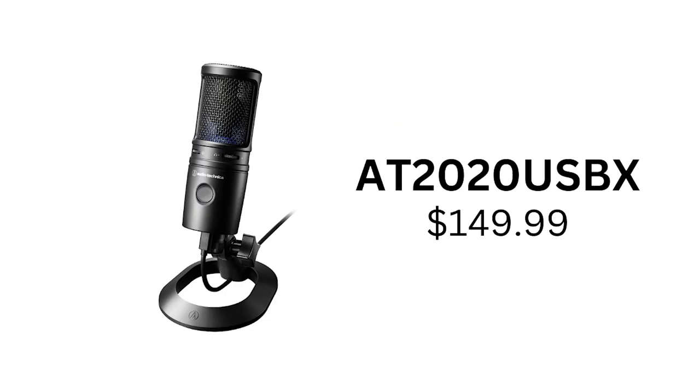Next up, we have the AT2020 USB-X microphone, which comes in at $149. This microphone has very good sound quality and is perfect for anyone looking for a step up from the Blue Yeti.